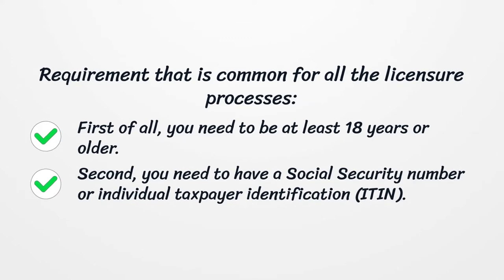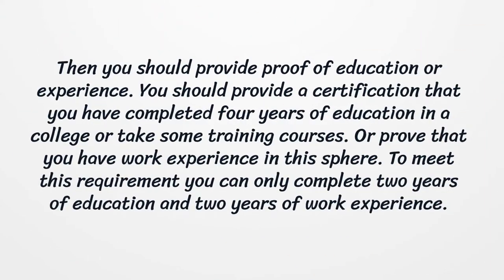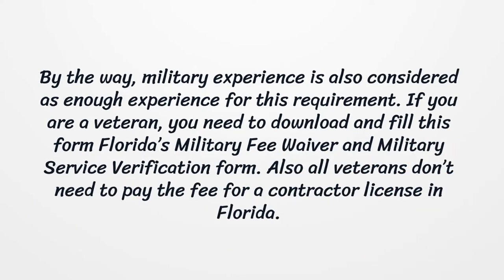Requirements that are common for all licensure processes: First of all, you need to be at least 18 years or older. Second, you need to have a social security number or individual taxpayer identification. Then you should provide proof of education or experience. You should provide a certification that you have completed 4 years of education in a college or taken some training courses, or prove that you have work experience in this sphere. To meet this requirement, you can complete 2 years of education and 2 years of work experience. Military experience is also considered as enough experience for this requirement.